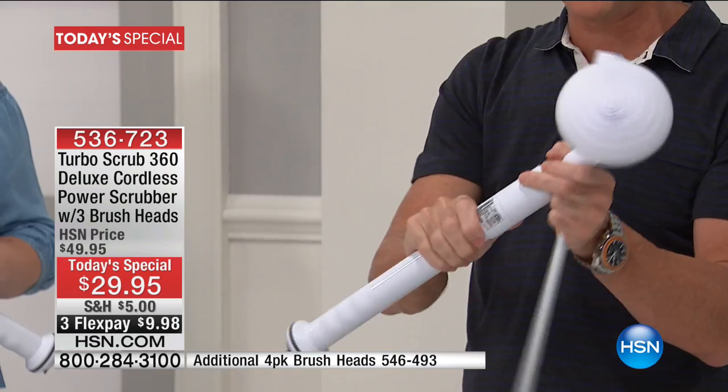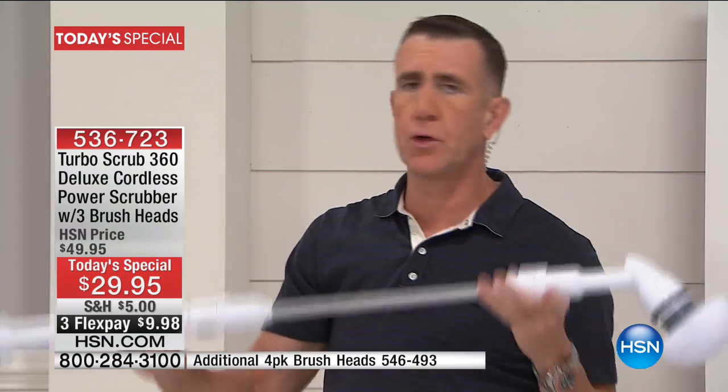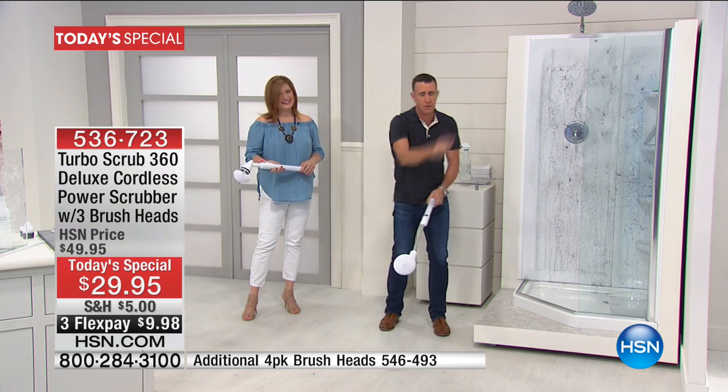This is all power right here, and this is why it works so well. We also include this super-duper extension that clicks together — it goes from two feet to four feet. It's about the length of a golf club. What happens is this sends an incredible amount of power up through the shaft into the head, and this spins at 360 RPM. We give you three heads — this is the utility head.